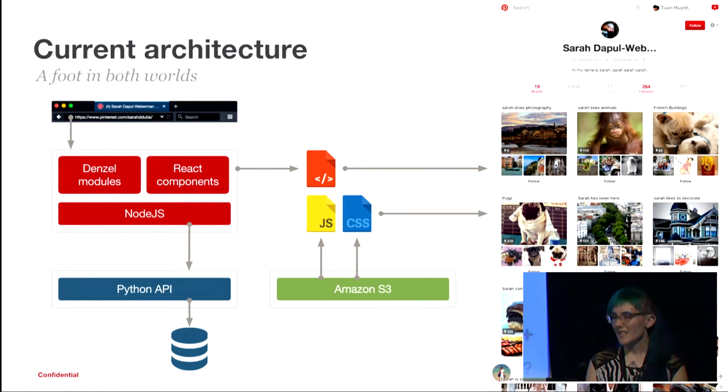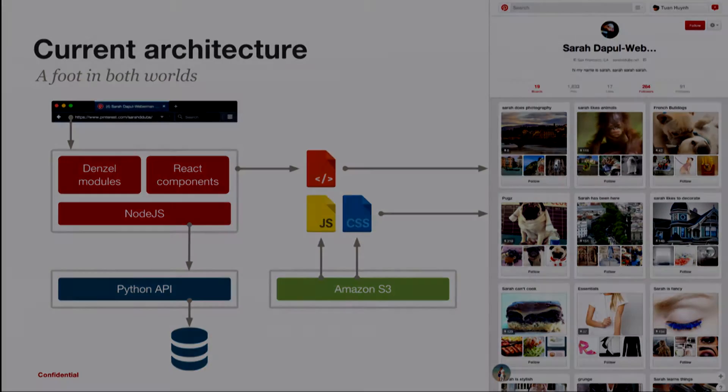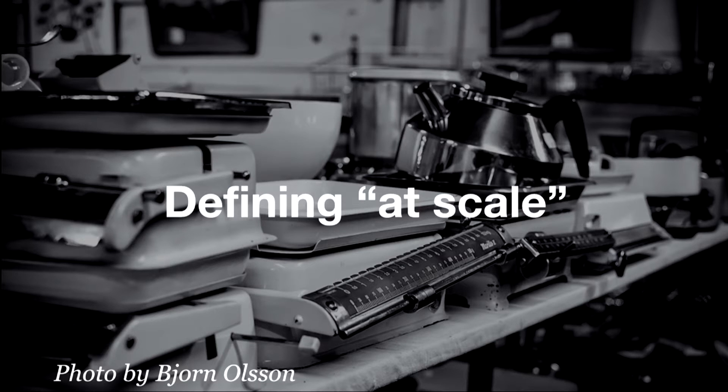Right now, this is kind of what the Pinterest architecture looks like. We've got a Node process talking to the Python API, and we have both Denzel modules and React components. Why both? Well, once you get to Pinterest scale, pivoting your app takes a while.